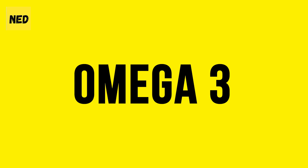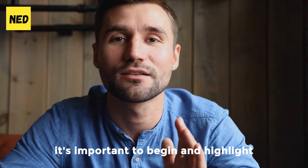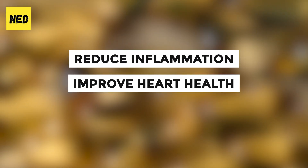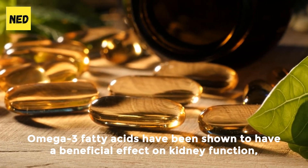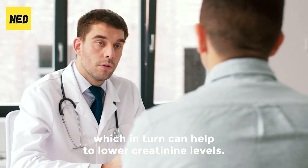Number 5: Omega-3. As we explore the world of supplements for lowering creatinine levels, it's important to begin and highlight the power of omega-3 fatty acids. Omega-3s have been shown to reduce inflammation, improve heart health, and potentially lower the risk of chronic diseases such as diabetes and cancer. Omega-3 fatty acids have also been shown to have a beneficial effect on kidney function, which in turn can help to lower creatinine levels.